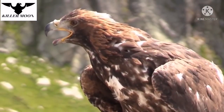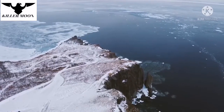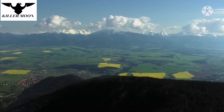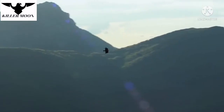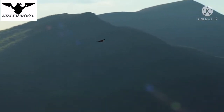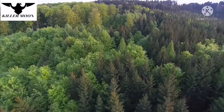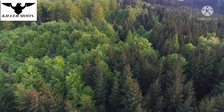This bird is one of the most effective and widespread raptors. Its habitat covers almost the entire northern hemisphere, including most of North America and Eurasia. The golden eagle prefers open spaces, primarily mountains and steppes, since it can't hunt effectively in dense forests because of its huge wings.